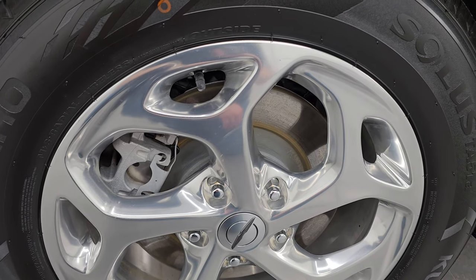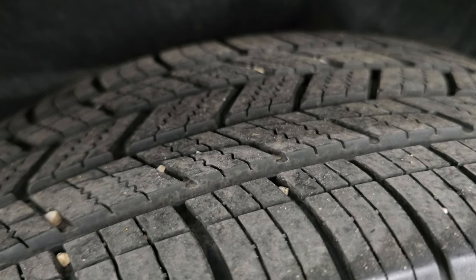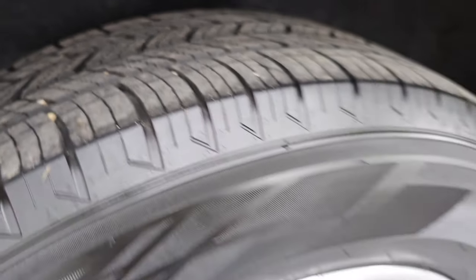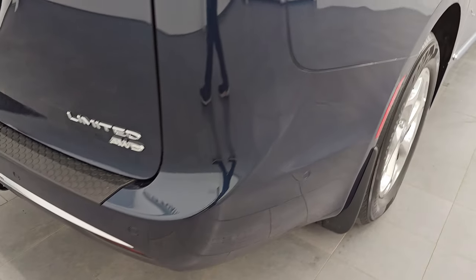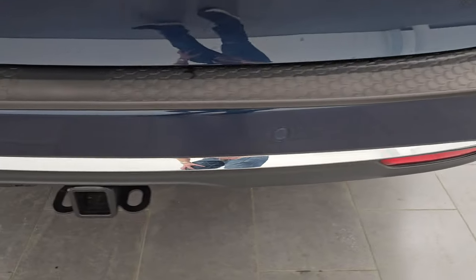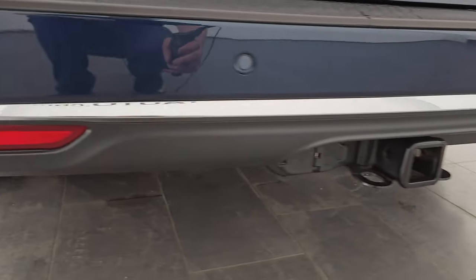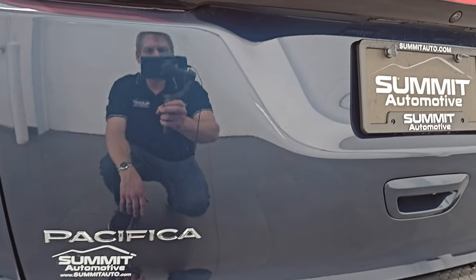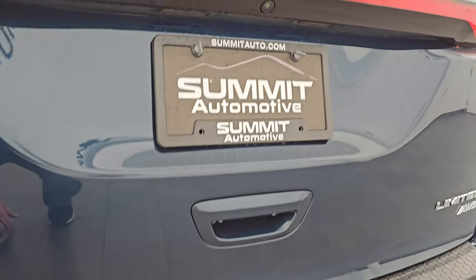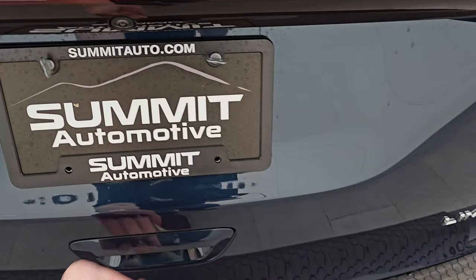Back wheels are in excellent shape. Four-wheel disc brakes on here. These back tires have just as much tread as the front tires. Coming around to the back of the vehicle — rear bumper is in great shape. It does have the factory towing package with four-pin and seven-pin wiring, backup parking sensors, and the tailgate is in really nice condition as well. You get the LED tail lamps. This is a power liftgate.